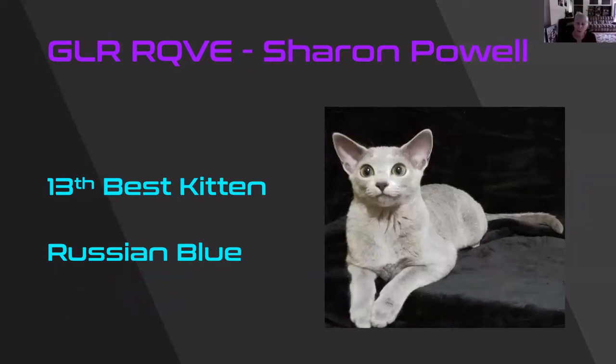Wow, on this lovely little Russian Blue. You want to smile back at it — it looks like it's smiling at you. Fabulous ear set, as much to the side as the top. Shimmery, shimmery blue coat. 13th best kitten.